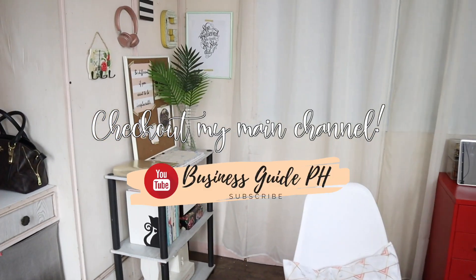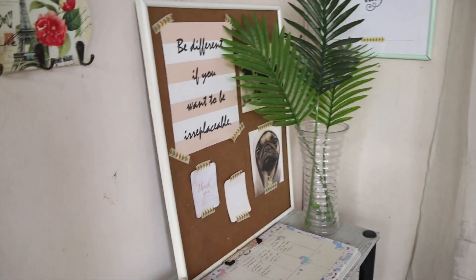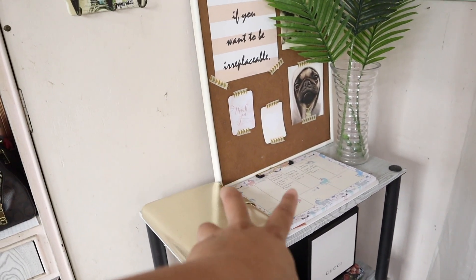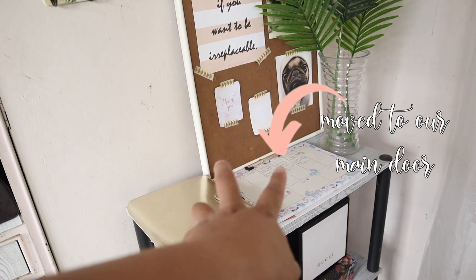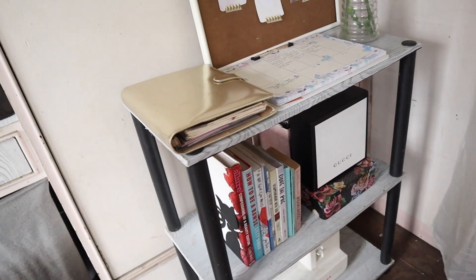Dito sa area na to, wala, may mga decor lang konti. Tapos yung aking planners nandyan — weekly organizer yan. Pag may mga importante akong kailangan gawin, dyan ko sinusulat. Tapos yung mga books ko nandito sa baba.